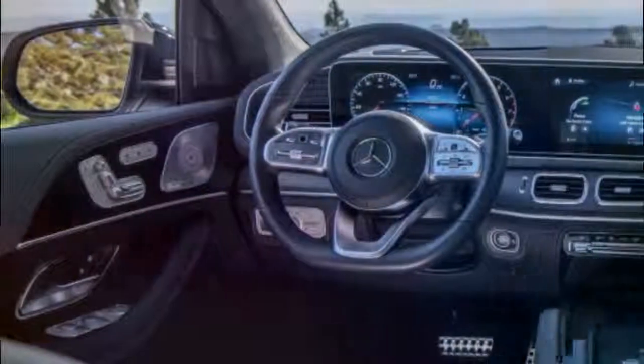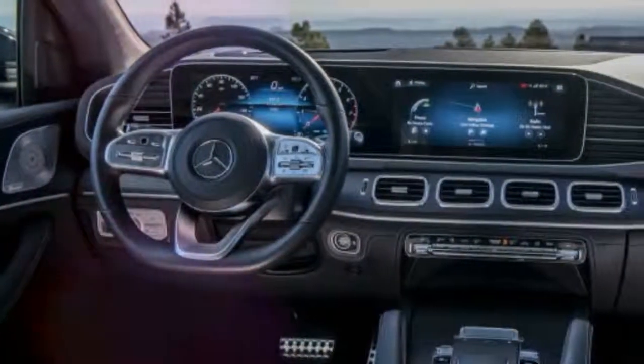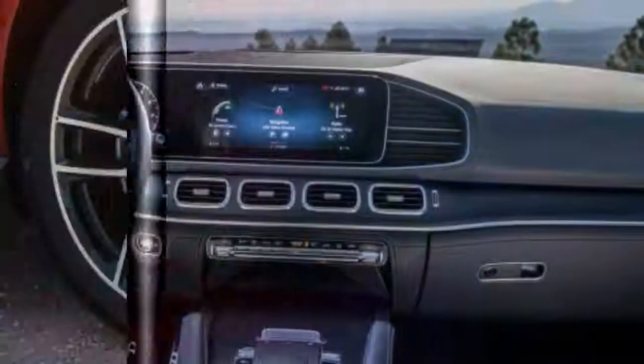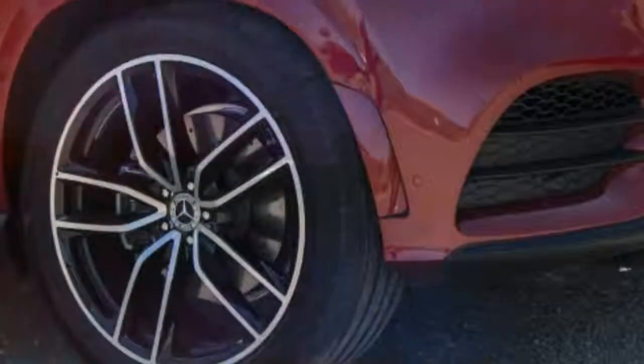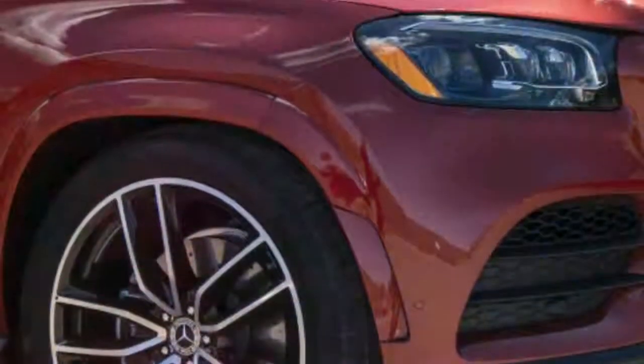Buyers looking for more power can choose the GLS 580 with the world's first electrified V8 engine with up to 483 horsepower and 516 pound-feet of torque. Both engines are paired to a nine-speed transmission and 4Matic AWD is standard.